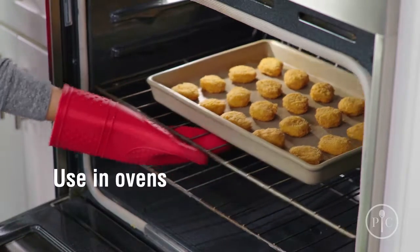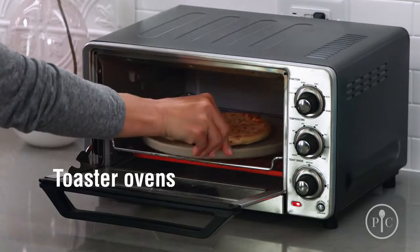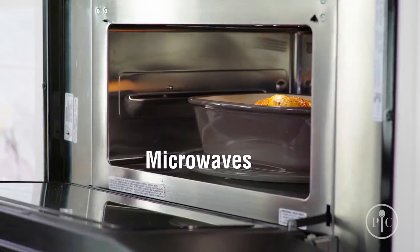You can use stoneware in ovens, toaster ovens, and microwaves. We have a big selection of stoneware, and there's a piece designed for just about every kind of cooking.